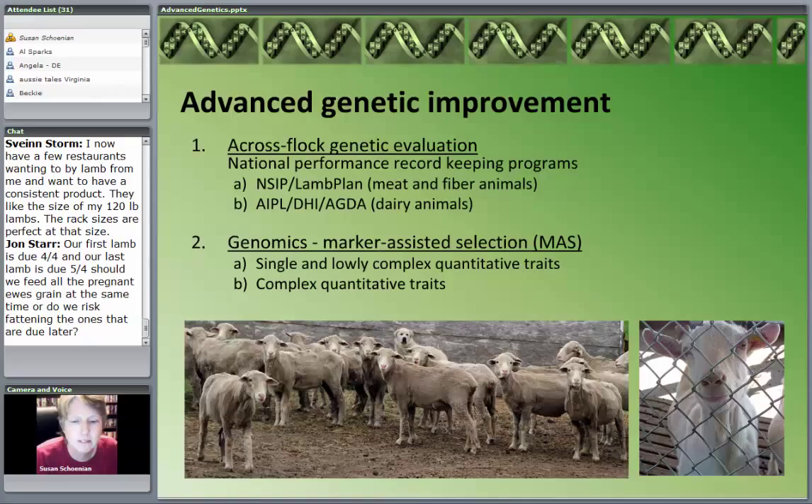I basically want to talk about two things tonight that I would categorize as advanced genetic improvement. The first, and I'll probably spend more time on this, is what I would call a cross-flock genetic evaluation. Basically, what I'm talking about here are national performance record-keeping programs. Most developed countries have some sort of national performance evaluation program for different species of livestock.